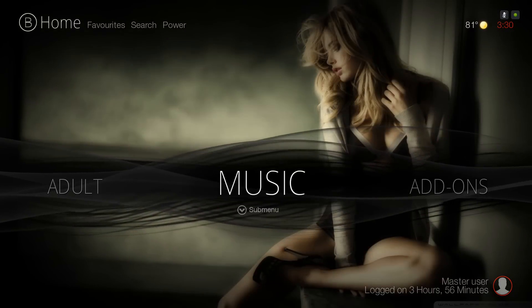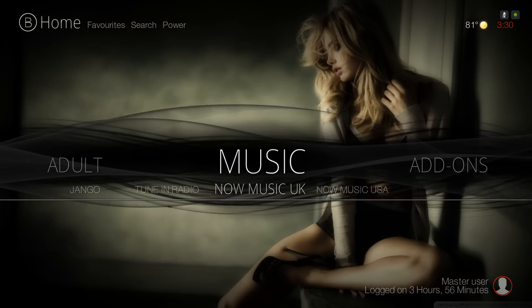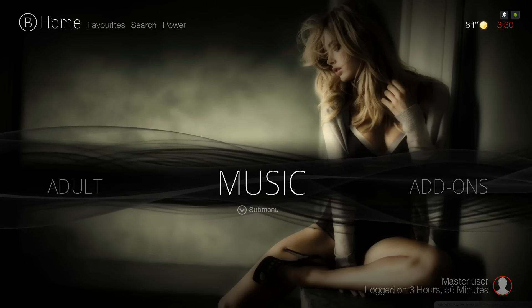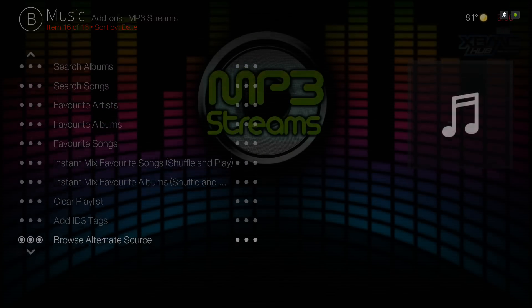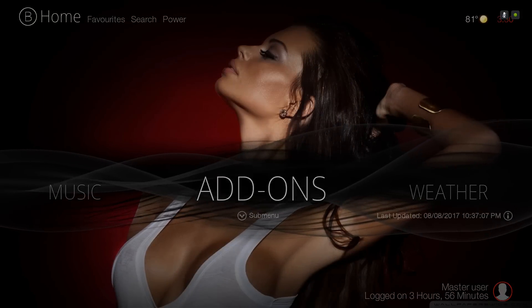Here you have your Music section. You have Django, TuneIn Radio, Now Music UK, and Now Music USA. Clicking on Music itself takes you to the MP3 Streams add-on.